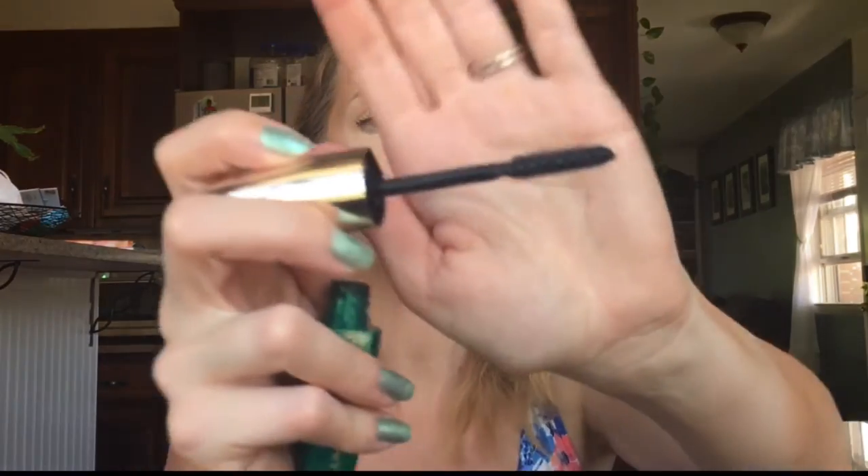Then, since neither of those are great for separating, I use the L'Oreal Voluminous Feline Mascara, which has a small brush with so many bristles to really separate the lashes. So I do the waterproof first, then the carbon black, then the feline, and I feel like it makes my lashes look very full, very dark, and long. That is it for my April favorites — I hope you guys enjoyed, and I'll see you in my next video. Bye!